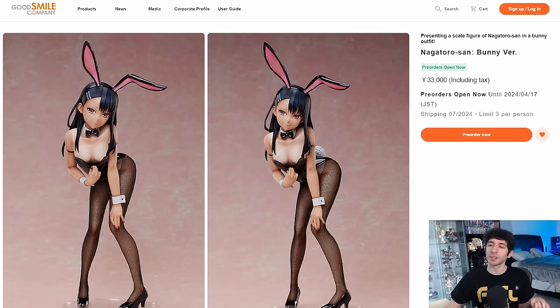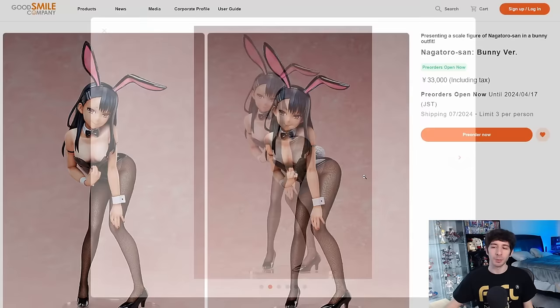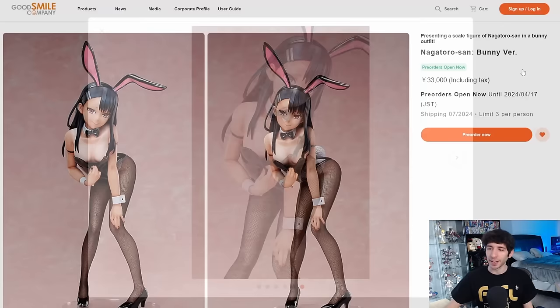Probably the biggest surprise as far as bunny figures this month was Nagatoro — out of nowhere she just got a bunny figure for 33,000 yen, which once again makes you wonder why Koroneko is 35. This looks very good though — totally in character with the expression and pose. It's another pretty unique pose: she's pulling down the suit to show some of the chest and the tan lines, which is a nice touch and feels totally unique to this figure. Maybe it's not the most iconic expression, but they did a great job overall. The black suit is very fitting.